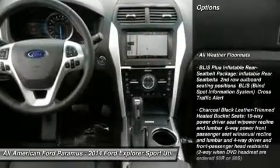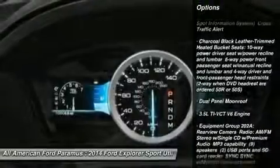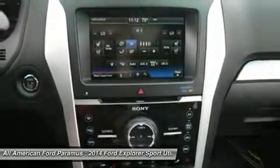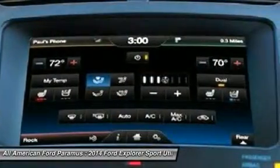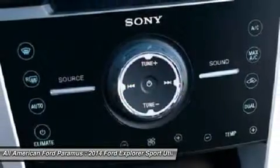Steering wheel audio controls, power liftgate, power passenger seat, anti-lock braking system, adjustable steering wheel, power steering, aluminum wheels, four-wheel drive, four-wheel disc brakes, rear defrost. Your new ride is just a phone call away.